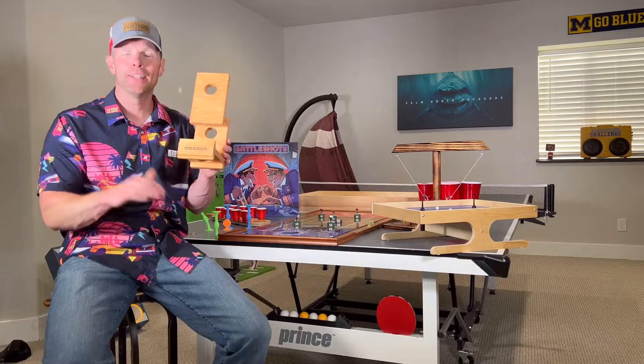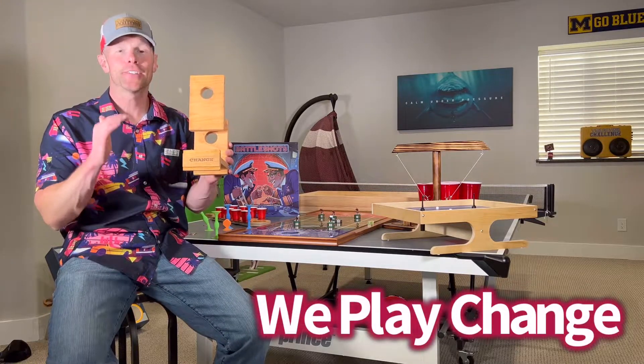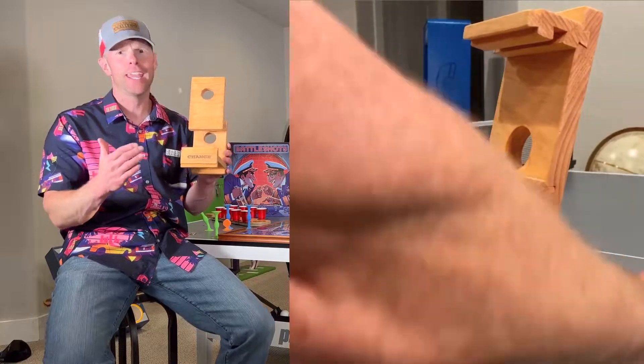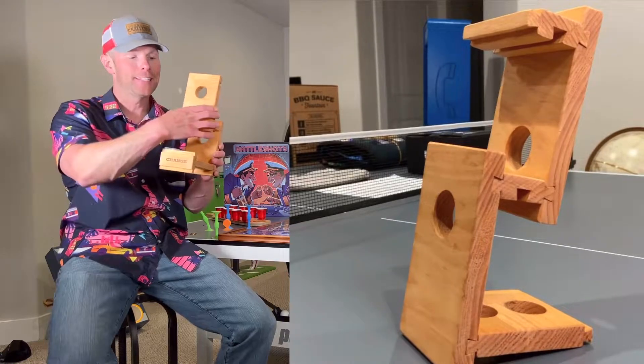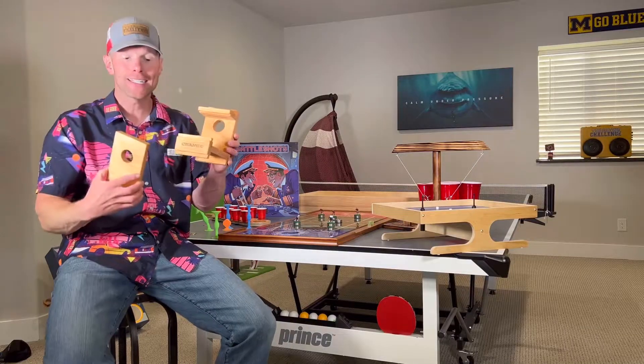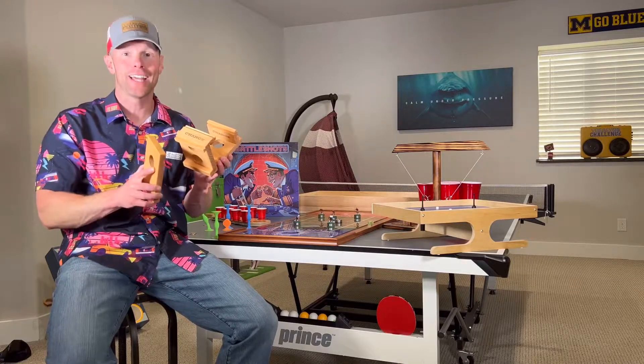Next up, in the spirit of quarters and coins, we play Change. With most games it is what it is, but with Change you can keep taking these blocks off and redesigning how the game is played so that you never run out of challenges.